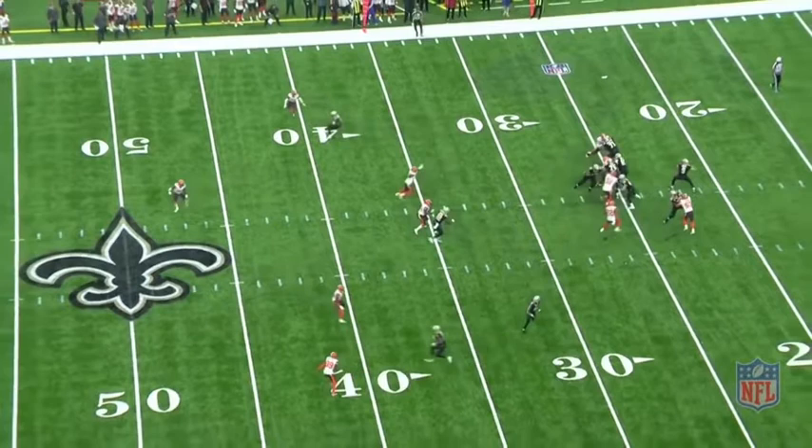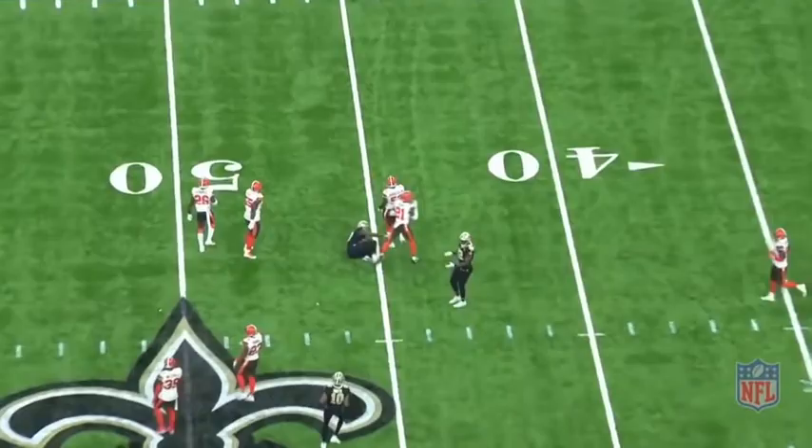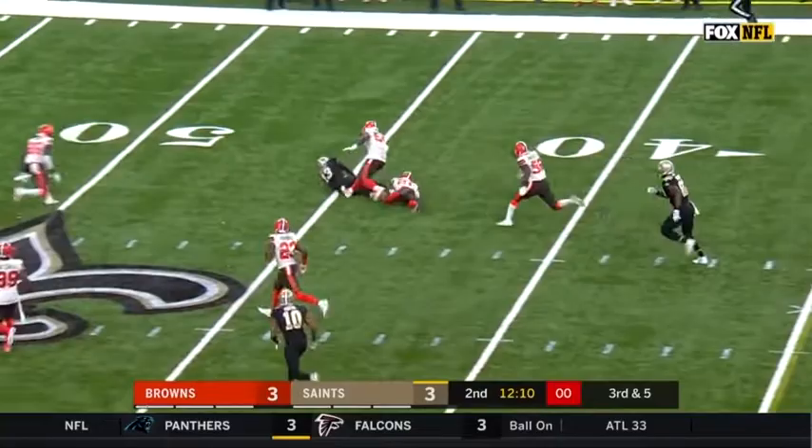He beats the blitz with speeded decision-making and then throws an absolute arrow to Michael Thomas for the catch and the first down. Delayed pressure, first down catch.